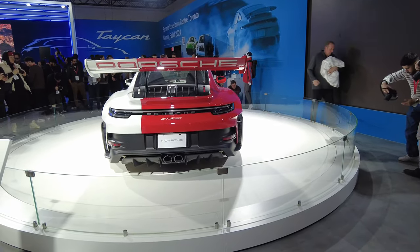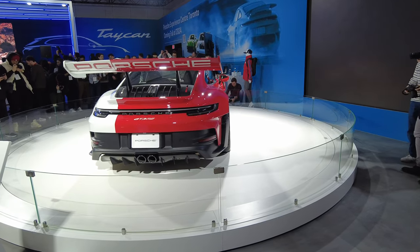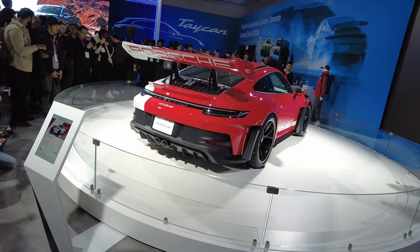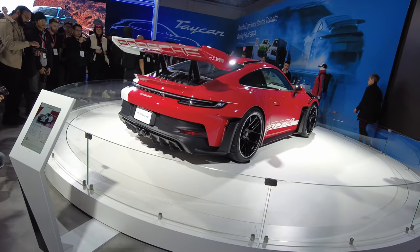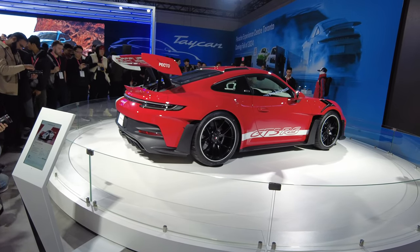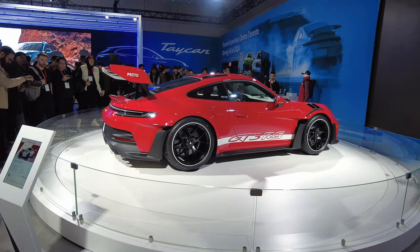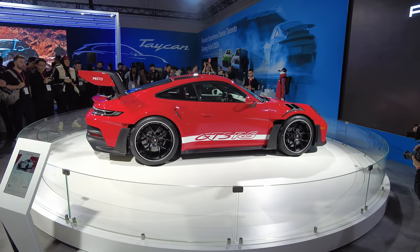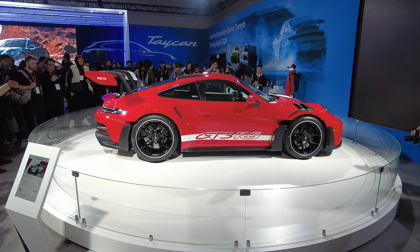The updated Taycan also recharges faster. At an 800-volt DC charging station, it can be charged at up to 320 kilowatts — that's 50 kilowatts more than before. The updated Taycan takes just 18 minutes to charge from 10 to 80% state of charge, despite its larger battery capacity.